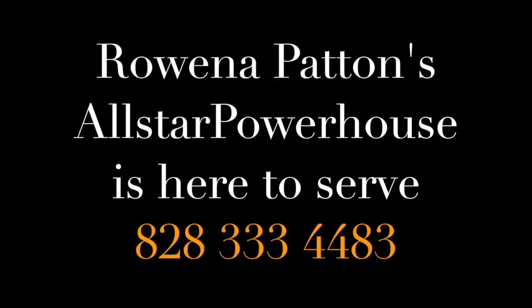Or look up this property at mountainhomehunt.com.